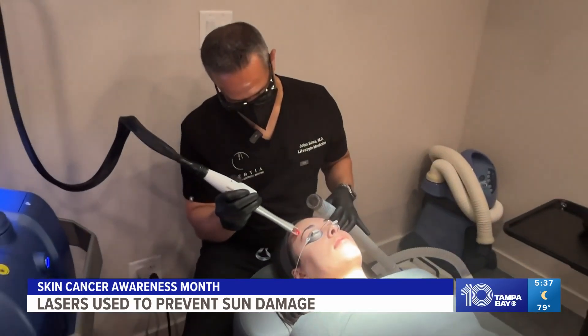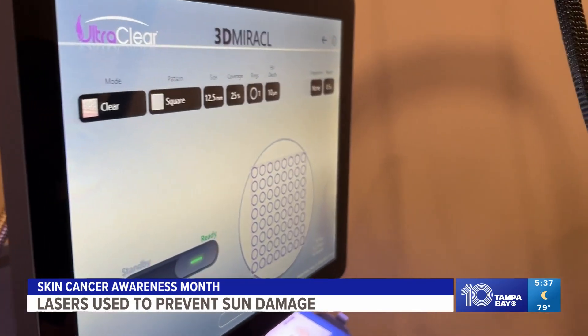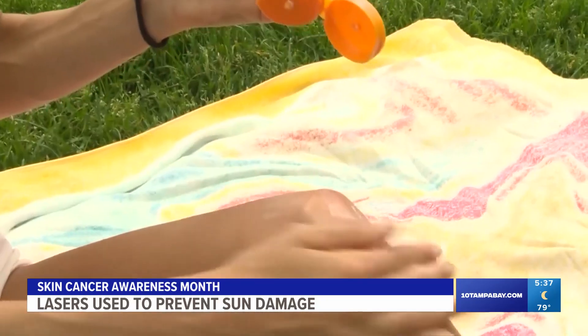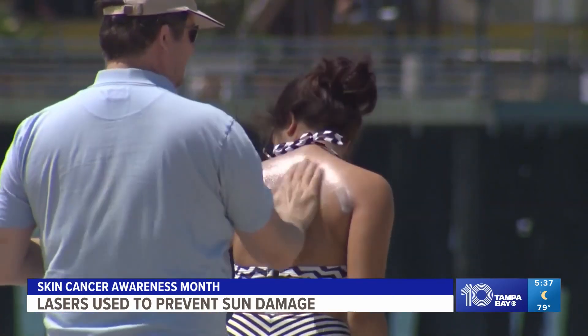Unlike other lasers, ultra-clear can treat all skin types and ethnicities. When we get their skin to goal, we can easily maintain it. While it's a good preventative tool, Dr. Sosa and Mallon emphasize the importance of sun protection. Sunscreen is obviously going to be your biggest prevention tool, making sure you're applying a really good sunscreen with a minimum SPF of 30.